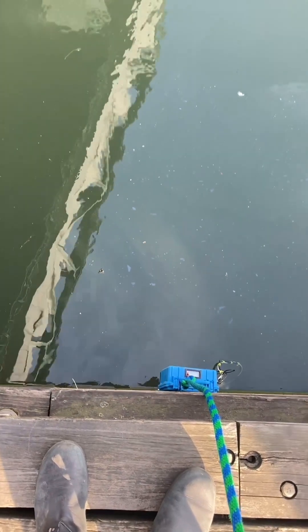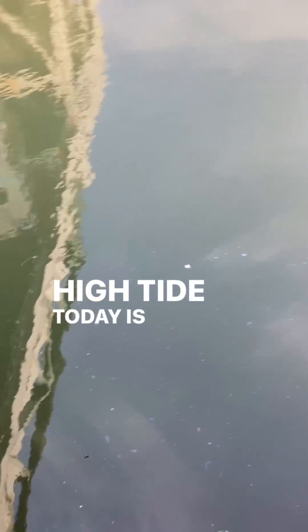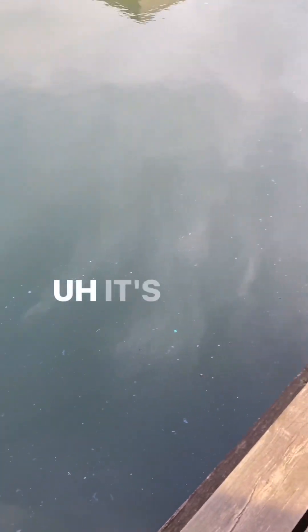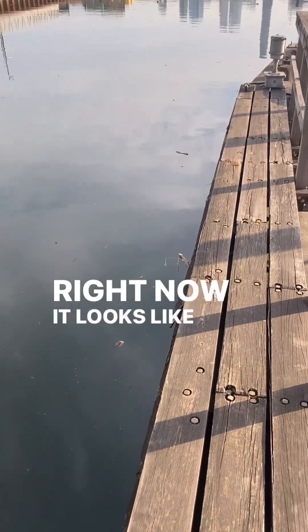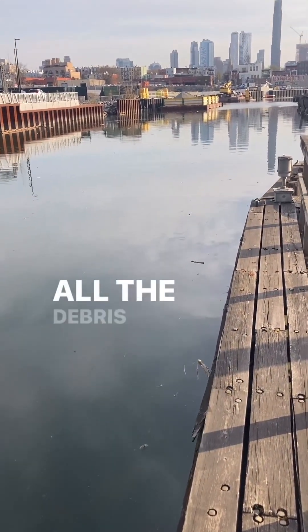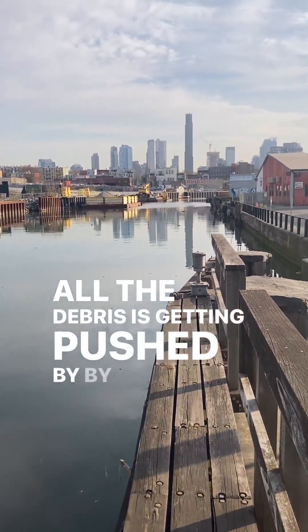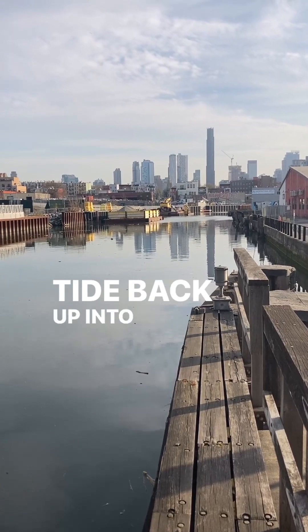Good morning guys, Wednesday morning, April 10th. High tide, incoming tide — high tide today is at 10am, it's a 5.3 tide. Right now it looks like we're at that kind of rack line where all the debris is getting pushed by the current, by the tide, back up into the canal.